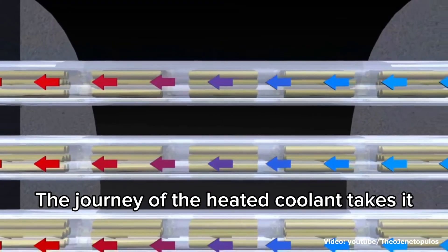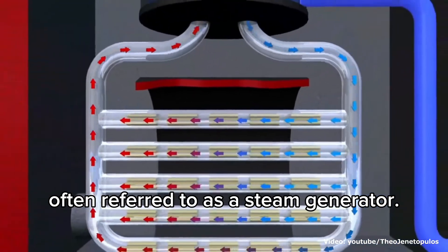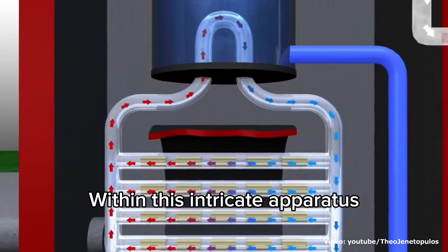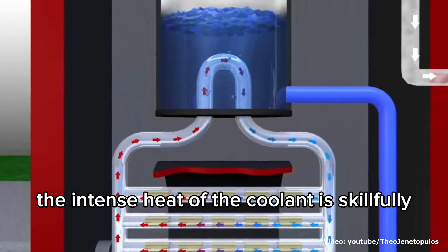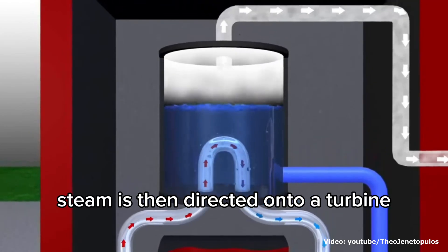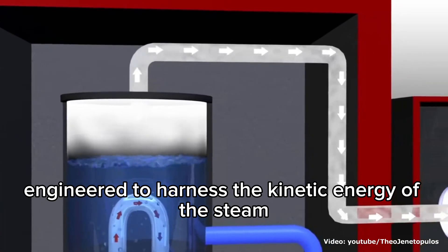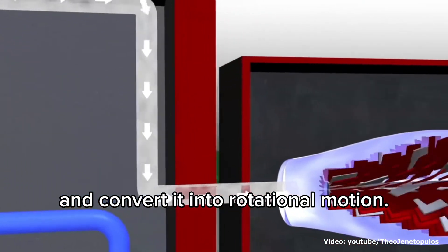The journey of the heated coolant takes it through a sophisticated heat exchanger, a component often referred to as a steam generator. Within this intricate apparatus, the intense heat of the coolant is skillfully employed to convert water into steam. This high-pressure steam is then directed onto a turbine, a mechanical marvel engineered to harness the kinetic energy of the steam and convert it into rotational motion.